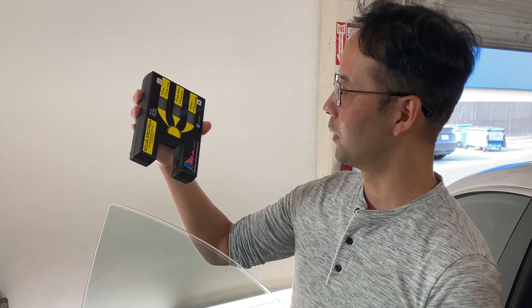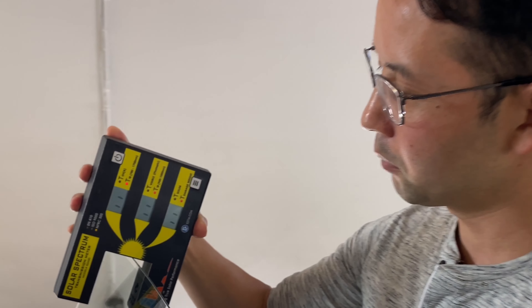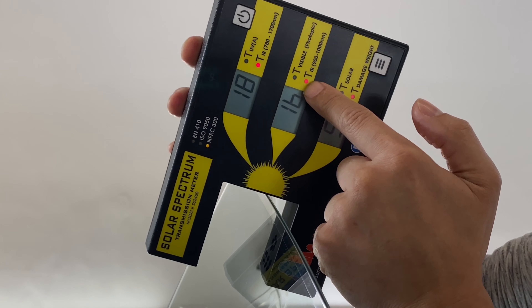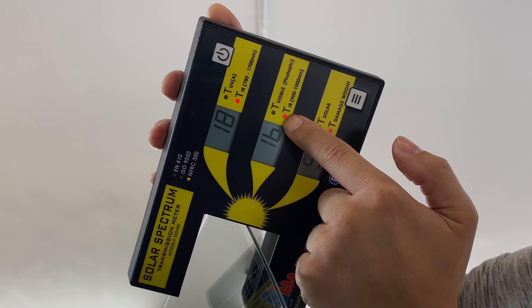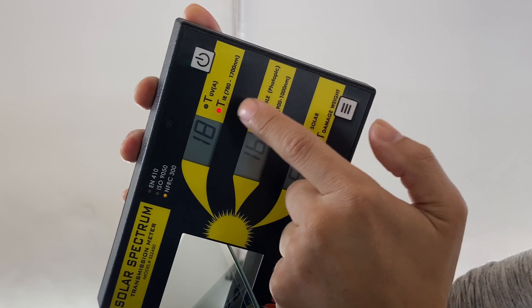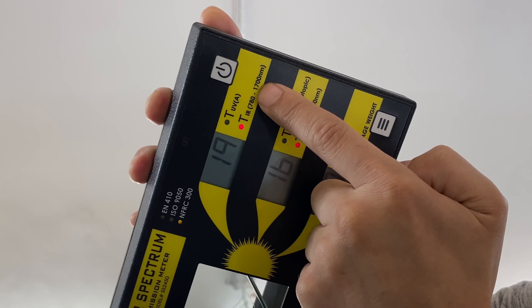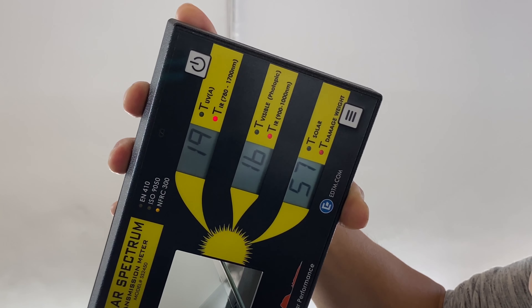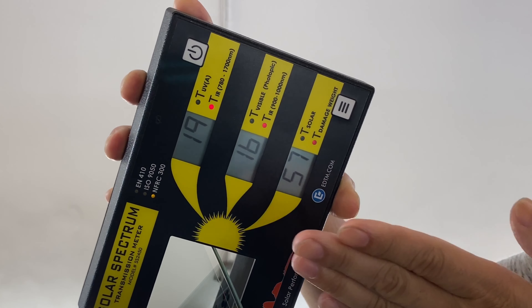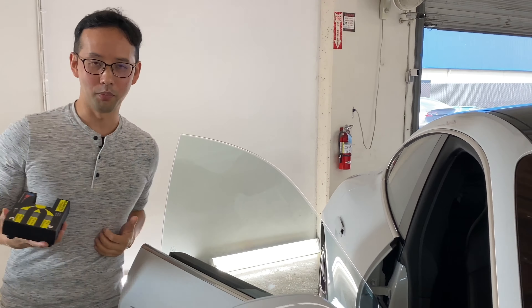Let's turn on the spectrum analyzer. The numbers we'll be looking at are within these two blocks. The middle block shows IR transmittance between 900 to 1000 nanometers, and the top block reads up to 1700 nanometers. For example, this number here — 19 — means 19% of IR is being transmitted through the glass, telling us this glass blocks 81% of infrared radiation from the sun. That's actually pretty good performance for the thermal glass.